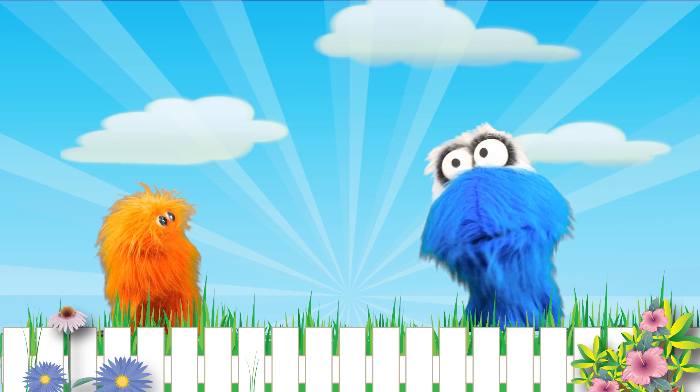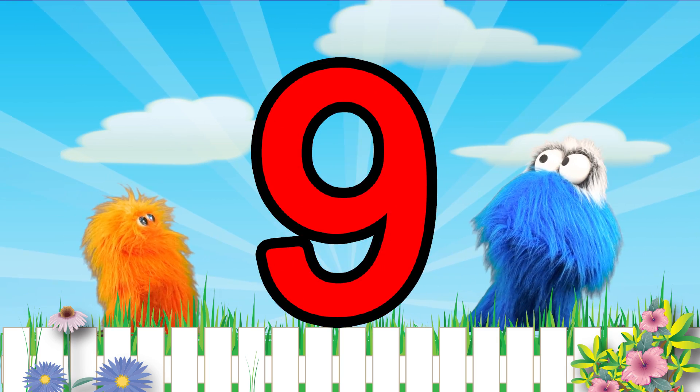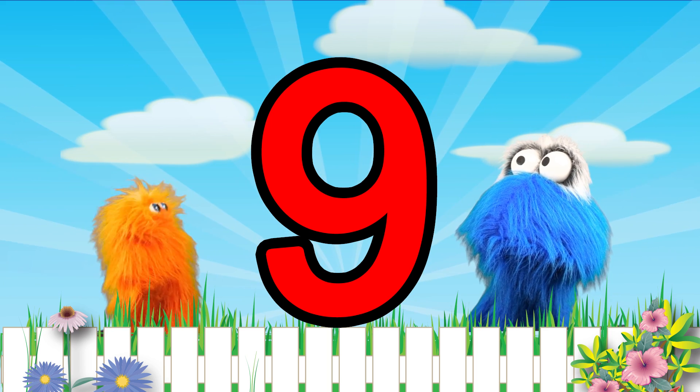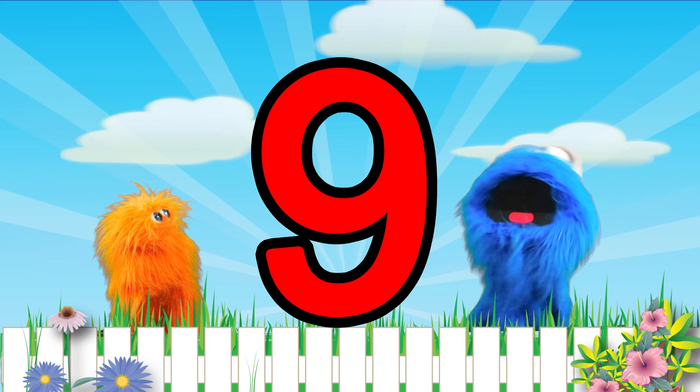Well the number 9 looks like this. Wow, it looks like an upside down 6 almost. That's right, it kind of does, doesn't it Bobby?